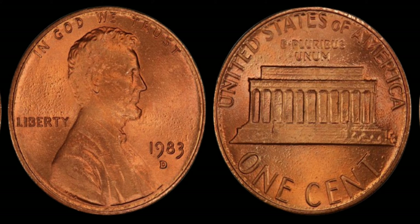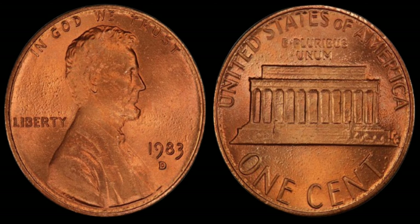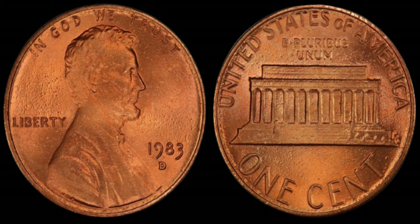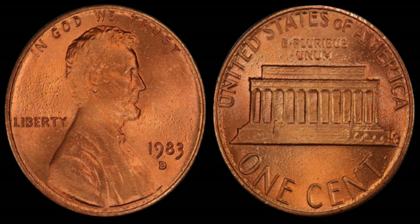Can you imagine stumbling upon a coin worth a fortune while simply checking your change jar? It's every collector's dream come true. So if you happen to come across a 1983 D Lincoln penny in your pocket change, don't dismiss it as just another coin — it could be your ticket to financial freedom. This coin's value is estimated at 1.6 million dollars.